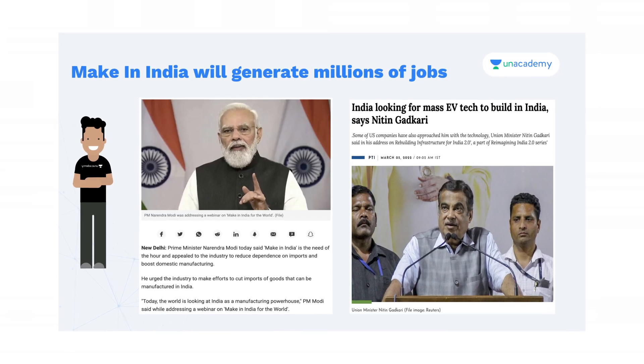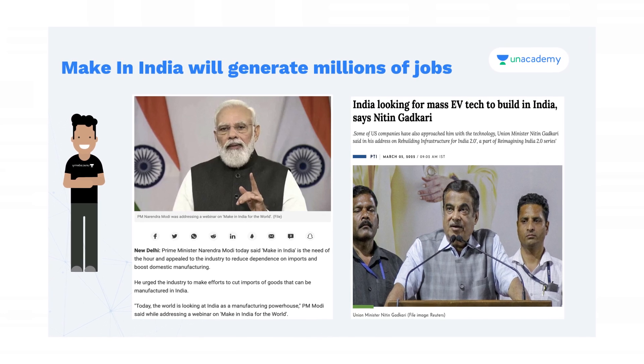As we all know, petrol and diesel prices are increasing day by day and people are showing more interest and shifting towards EVs, and the government is also helping them by giving subsidies. With the Make in India program, job opportunities are increasing in the EV industry.